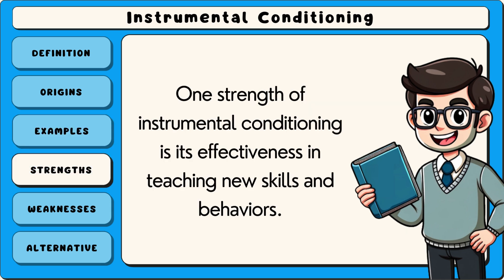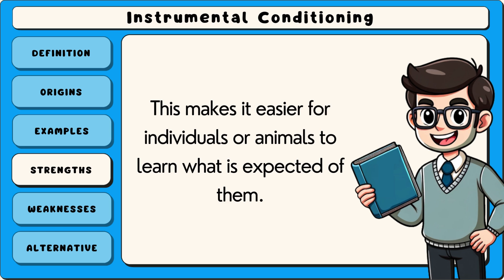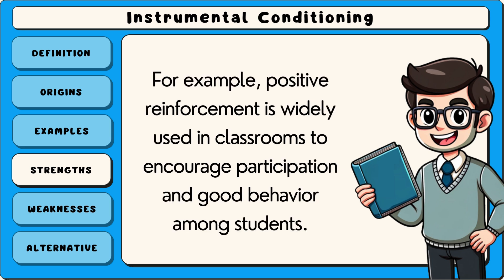One strength of instrumental conditioning is its effectiveness in teaching new skills and behaviours. By providing immediate consequences, whether rewards or punishments, it creates a clear connection between actions and outcomes. This makes it easier for individuals or animals to learn what is expected of them. For example, positive reinforcement is widely used in classrooms to encourage participation and good behaviour among students.